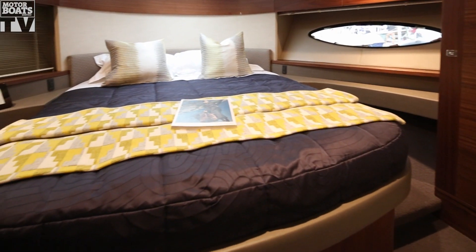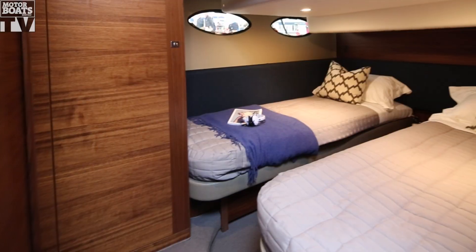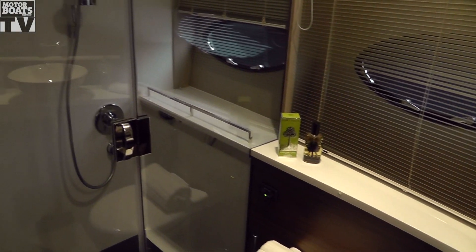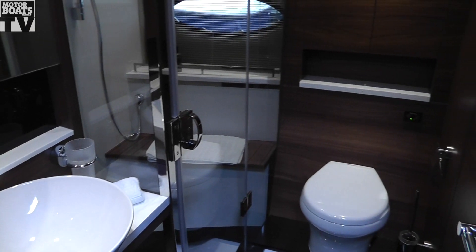The layout downstairs is pretty much the same as it was before. You've got a double berth in the forward cabin, and the guest cabin has two singles. On this boat, they've got an adaption where you can have them pull together electrically to make a double. What has changed is the heads — you've now got separate shower stalls in those, so it gives a little bit more elbow room in there as well.